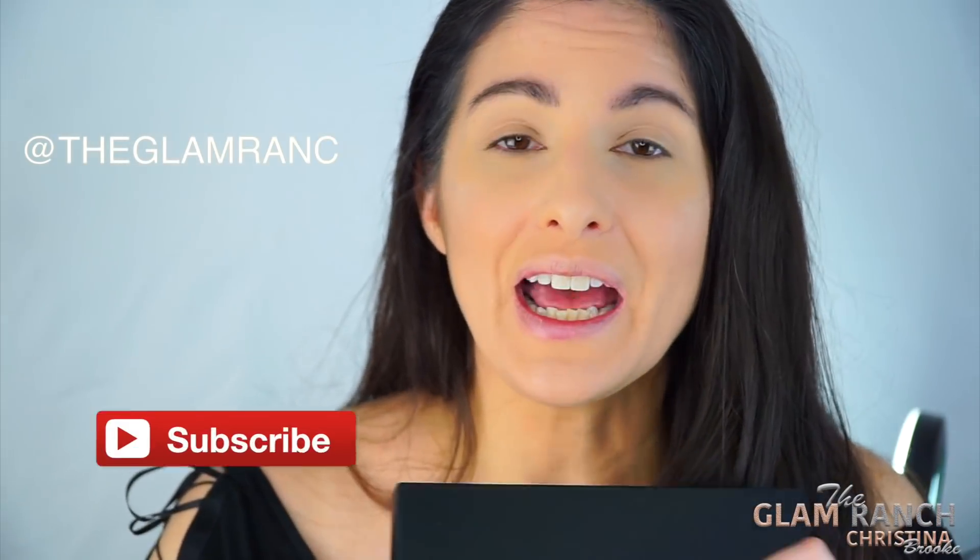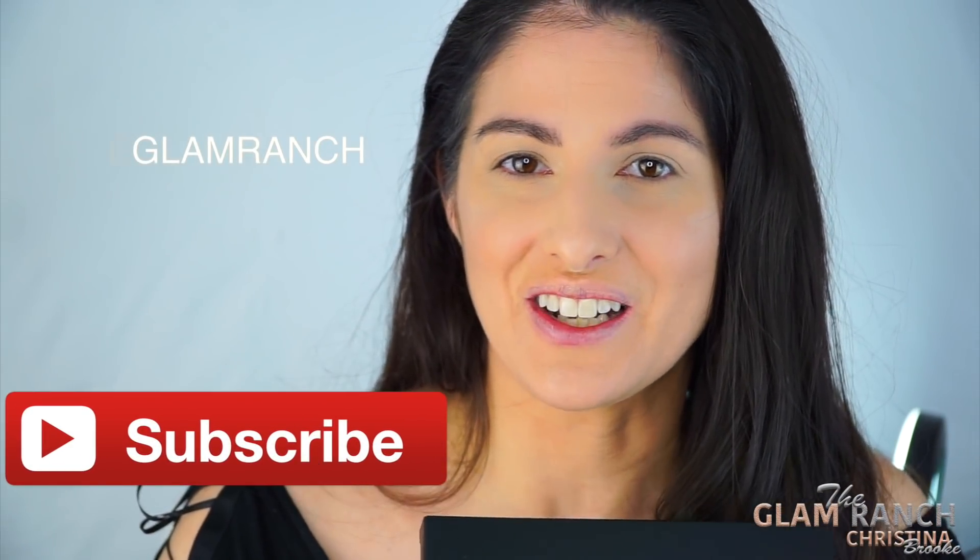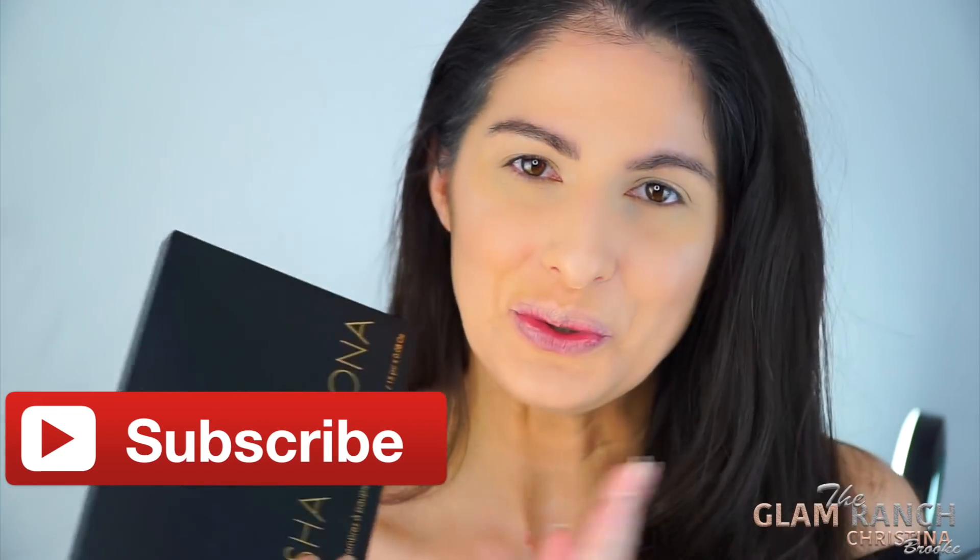I'm talking about the Natasha Denona Gold Palette — this is her holiday release and it's really pretty. I did open this up already on Instagram for you guys, so if you're not following me it's at The Glam Ranch. I showed you guys the colors inside and it is so beautiful. We're going to do an eye look with this, I'm also going to tell you what I'm thinking about it. There is so much to talk about — wait until you see how beautiful the inside is.